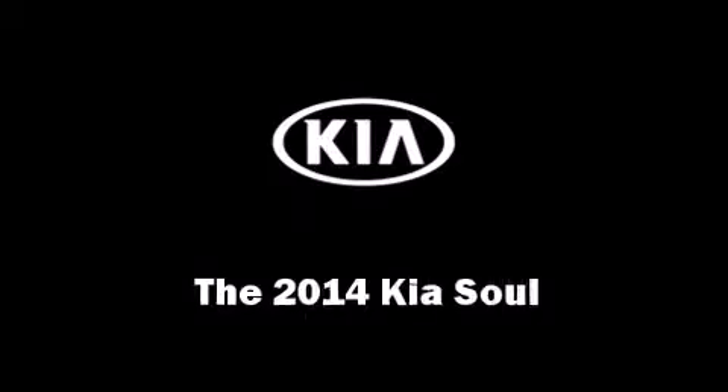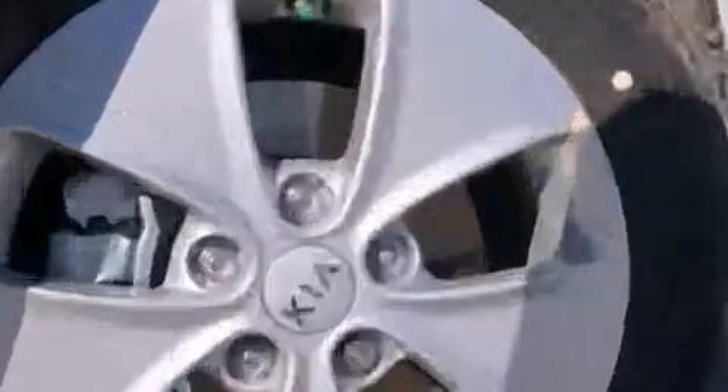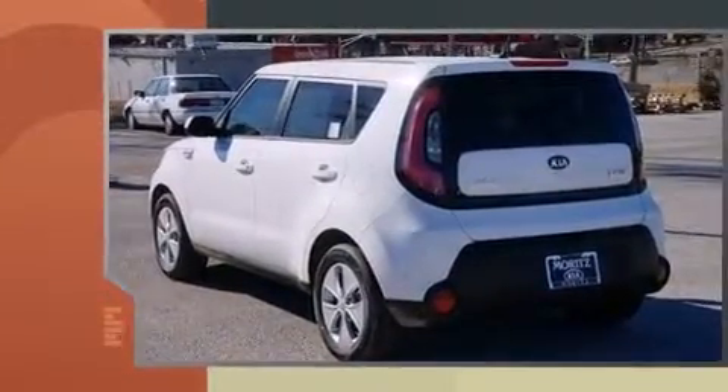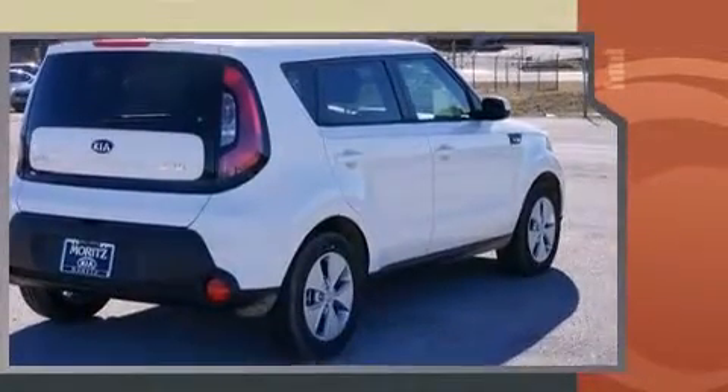The 2014 Kia Soul delivers smooth gear shifts thanks to its efficient four-cylinder engine. For added security, dynamic stability control supplements the drivetrain. Kia has infused the interior with top-shelf amenities such as a rear window wiper.